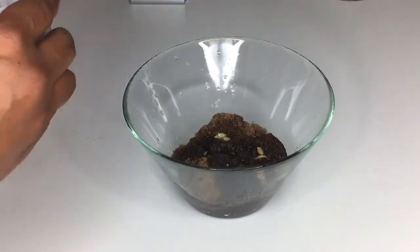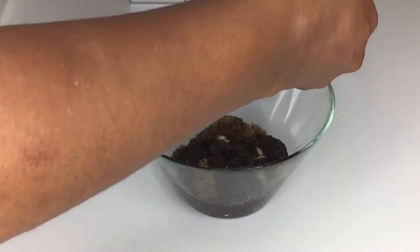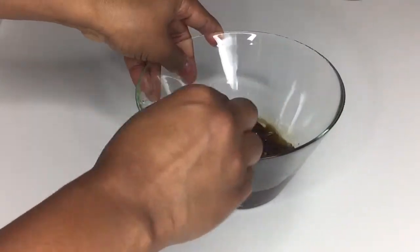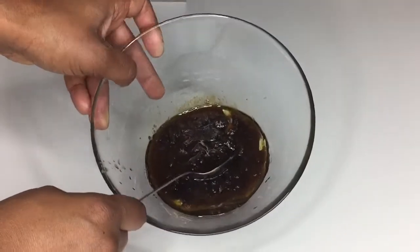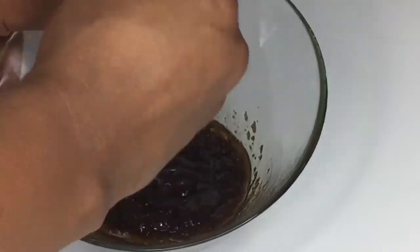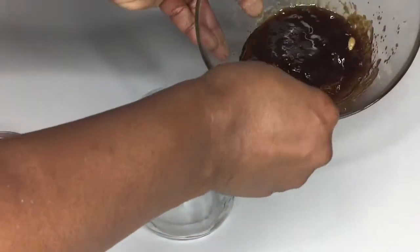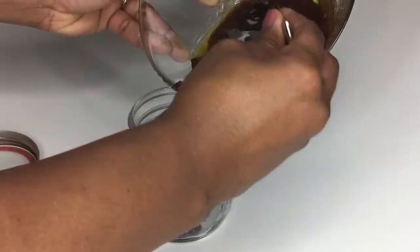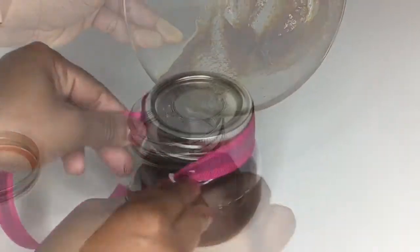I'm also going to add the vitamin E oil — that's optional. It acts as a preservative to help preserve your mixture. Then I'm just going to mix all the ingredients together — it's not hard, it's really simple. Pour the mixture into a container, like a mason jar, but you can use any container you like, and you can even decorate it.